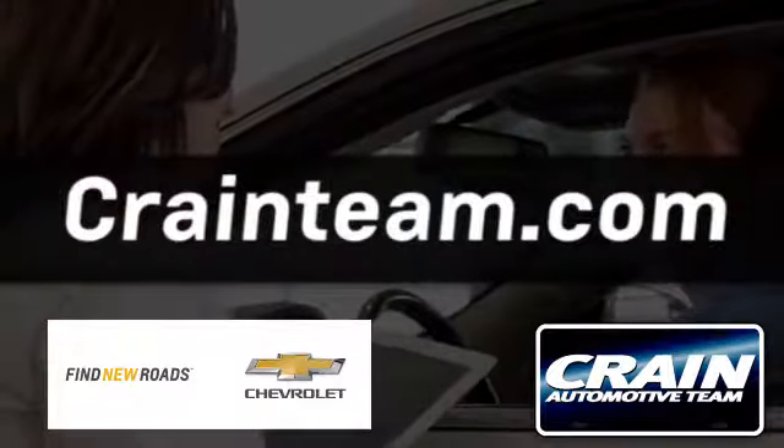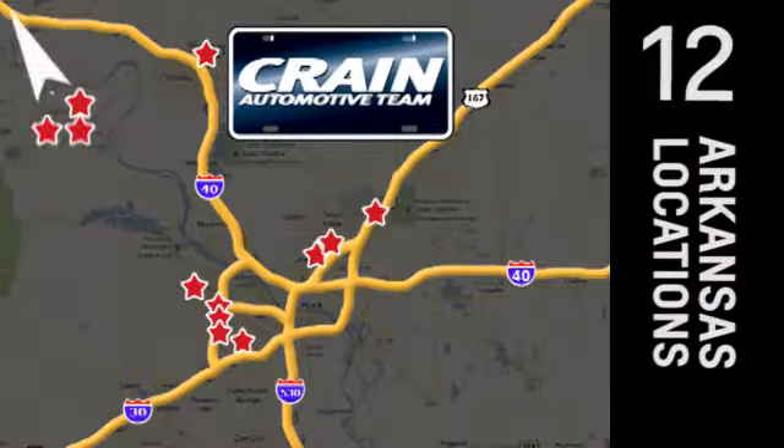Visit us anytime at Craneteam.com. Go, go, go, Craneteam's got em, Craneteam.com.